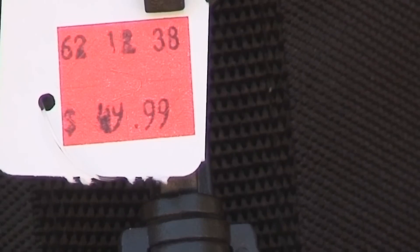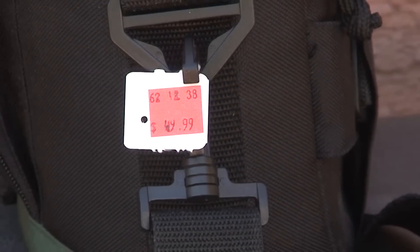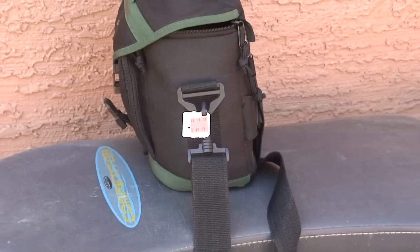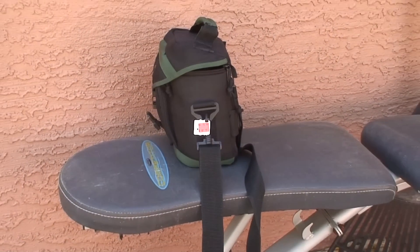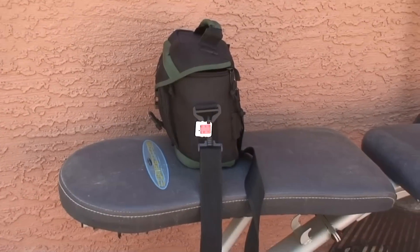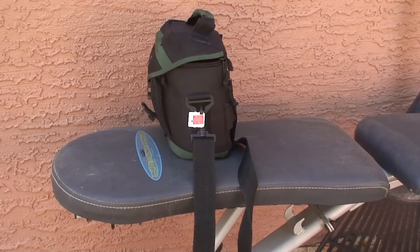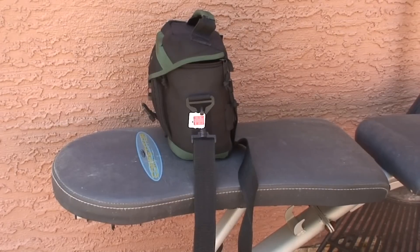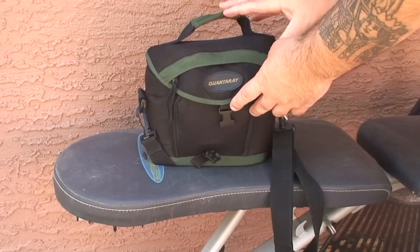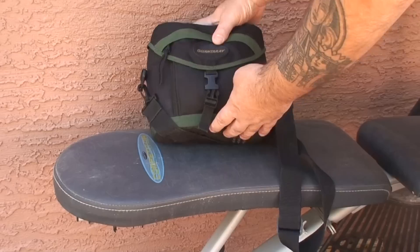You see that price tag? It says $49.99. I found some good stuff yesterday for a great price and I'll show you. I'll get you adjusted here so we can see what's going on. I always go to different places and look for things, and Goodwill is among one of them. So I found this nice bag for $40—